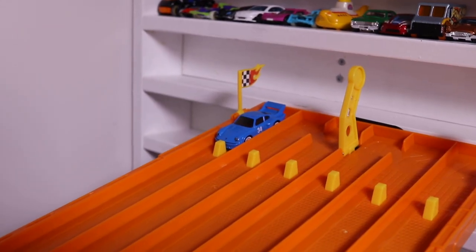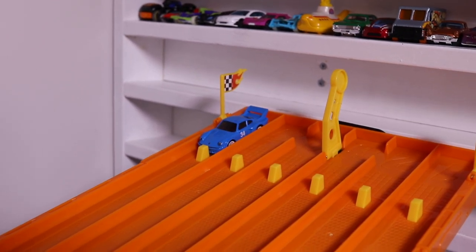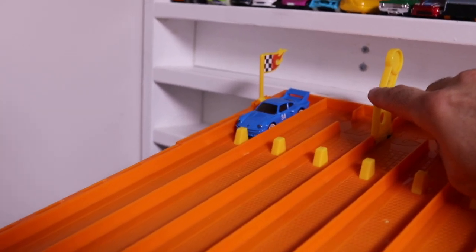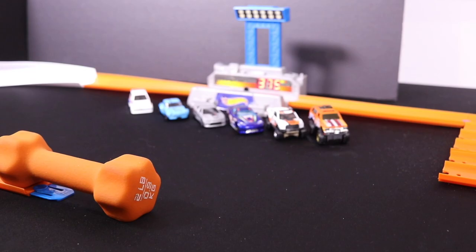We'll start with the blue Porsche 934.5. Two runs, best of the two runs is the top speed, and potentially it can make our top speed board. Here we go, run number one — on your mark, get set, go! 375, not good enough.